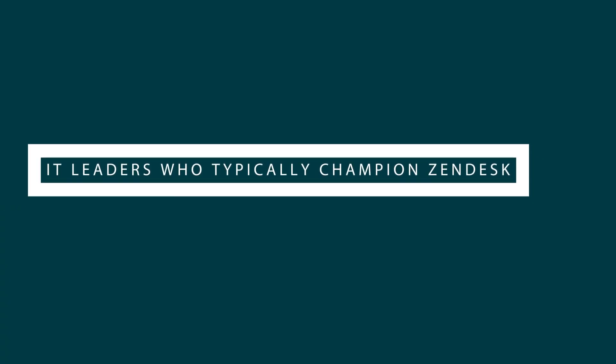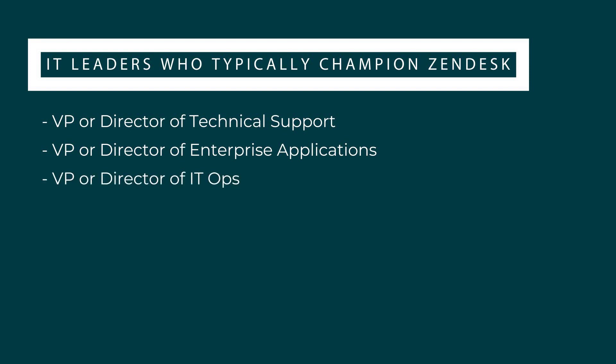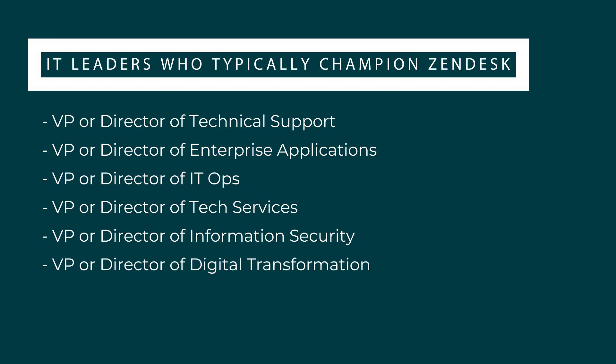The IT leaders involved in Zendesk for Service implementations typically have these titles: VP or Director of Technical Support, VP or Director of Enterprise Applications, VP or Director of IT Ops, VP or Director of Tech Services, VP or Director of Information Security, or VP or Director of Digital Transformation.